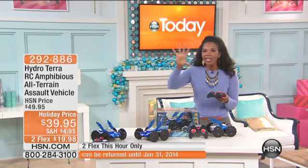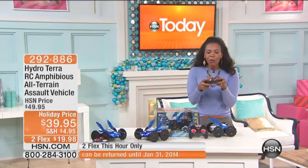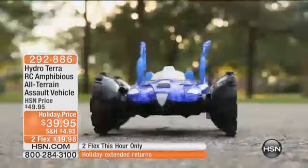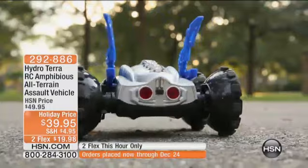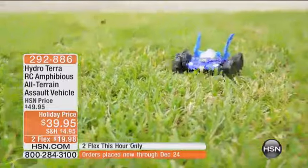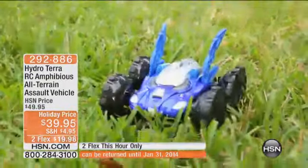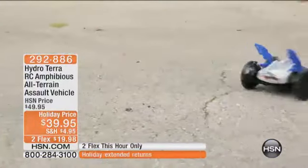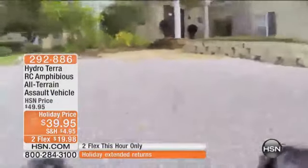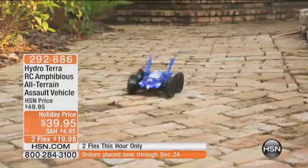Do you remember what we used to play with? Not the touchscreen computers and things like that. We used to get hands on with our remote control cars. You remember how much you loved it? Your kids are going to love it as well. We haven't seen a lot of remote control cars this season here at HSN — they've been kind of hard to come by. But we brought this one for you. It's called the Hydro Terra remote control amphibious all-terrain vehicle. It can ride on ground, but it can also ride through the water. How cool is that? You've got it at a holiday price of $39.95.